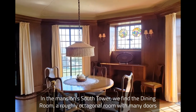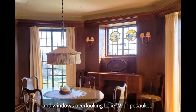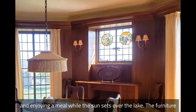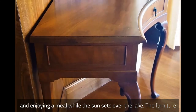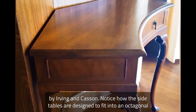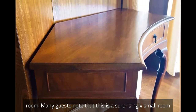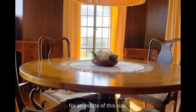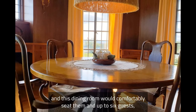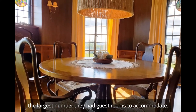In the mansion's south tower, we find the dining room — a roughly octagonal room with many doors and windows overlooking Lake Winnipesaukee. Imagine opening the doors on a summer night to let the breeze in and enjoying a meal while the sun sets over the lake. The furniture for this space was also manufactured by Irving and Kasson. Notice how the side tables are designed to fit into an octagonal room. This is a surprisingly small room for an estate of this size, but the Plants were only hosting close friends and family, and this dining room would comfortably seat them and up to six guests.